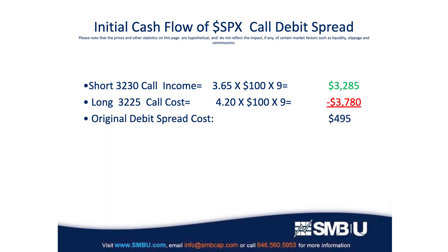Back to focusing on this trend involving this debit spread option strategy. Let's take a look at the cash flow situation. When we sell those 3230 calls for $3.65, remember those pay you $100 per point, so you multiply that by 100, and you sold nine of them. The total income we receive for selling those is $3,285. When we buy the 3225 calls, naturally those cost more because the chances of those having to pay off is higher than the 3230s that we sold, as they're closer to the current market price of $3,116. The final original cost of this call debit spread is $495.